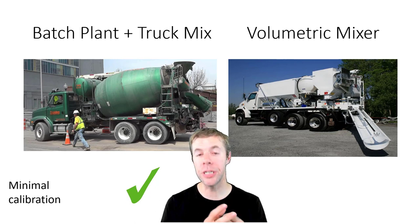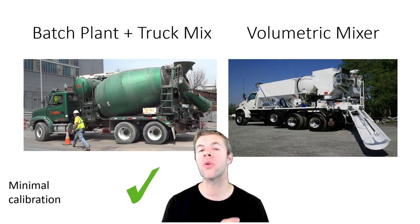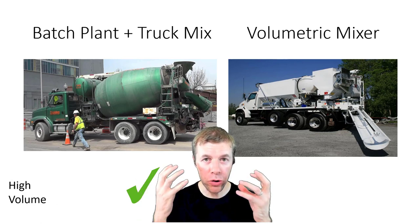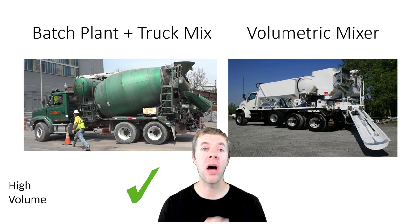If you want to talk about calibration, the batch plant and truck mix requires much less regular calibration than your volumetric mixer. And if you're trying to do high volume — produce a lot of concrete really fast — then batch plant truck mix is the way to go.